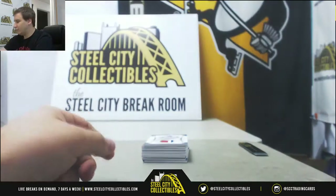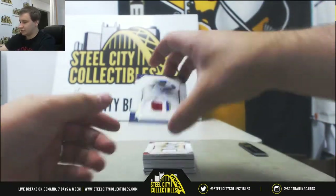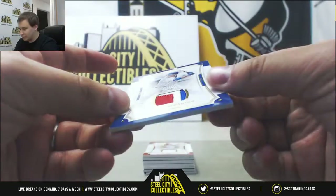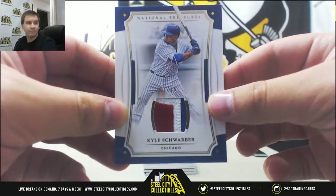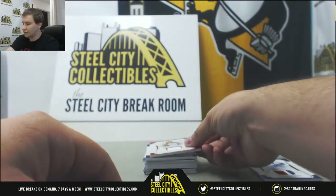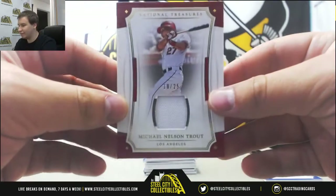Let's start off on top with a patch for the Cubs — Kyle Schwarber, number 17 of 25. Nice gold jersey, Mike Trout, 10 of 25.